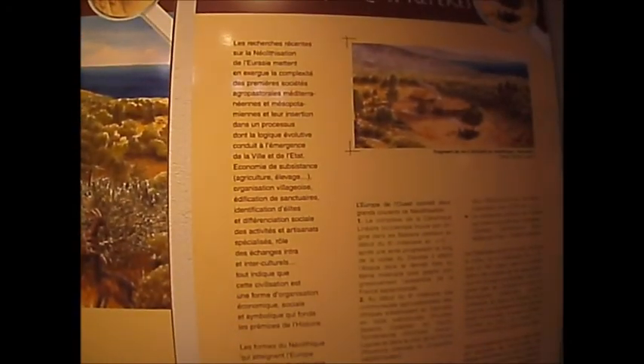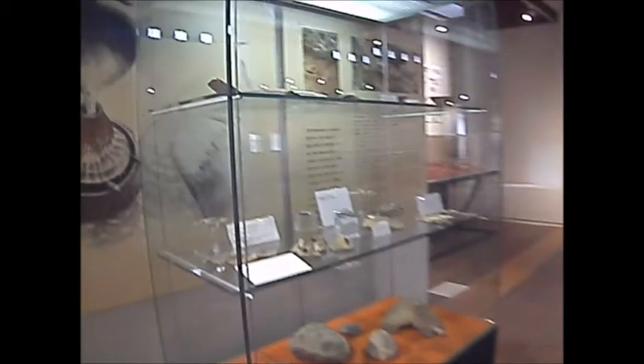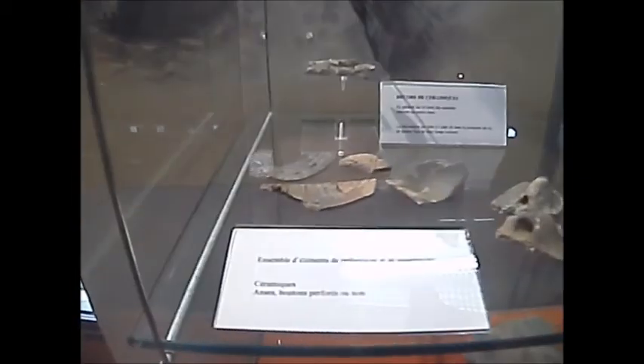Inside you'll see there was originally a neolithic settlement here, but mainly Roman artefacts. Unfortunately, it's all in French.